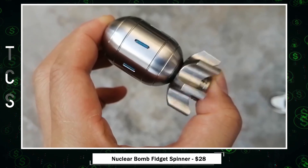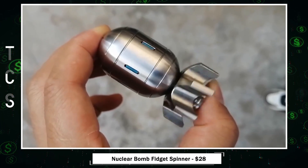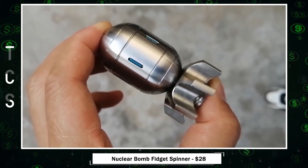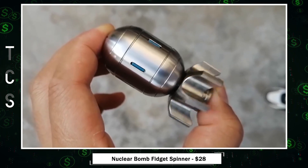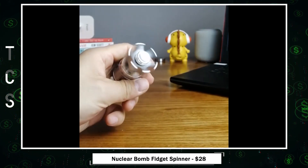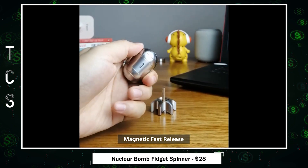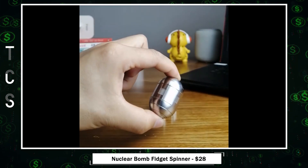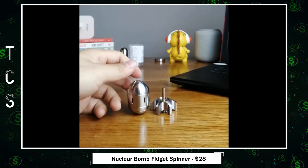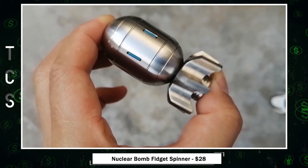Nuclear Bomb Fidget Spinner — an innovative 3-in-1 design, this precision-built desk toy effortlessly spins on tables. It's a premium decor item for home and office, serving as an outstanding gadget for your desk and shelf. Experience a magnetic fast release, swiftly transitioning from a spinning model bomb to a fidget spinner clicker. Enjoy silent peace with multiple ways to spin or rotate, providing stress and anxiety relief.